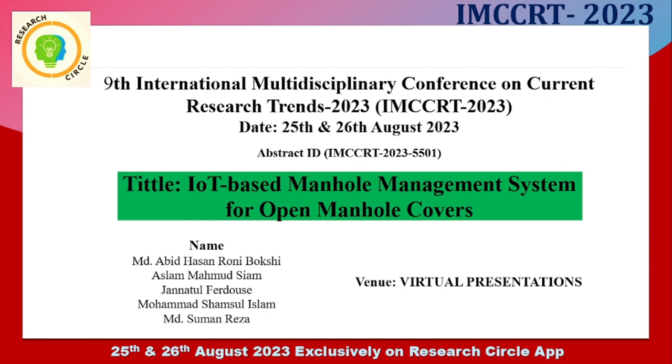The title of my work is: IoT-based Manhole Management System for Open Manhole Covers. The co-authors are Aslam Mahmood Syam, Jannatul Fiddos, Muhammad Samsul Islam, and MD Shuman Reza.